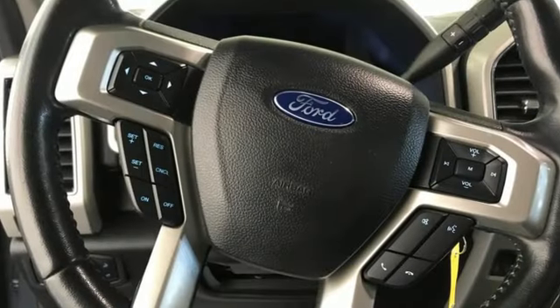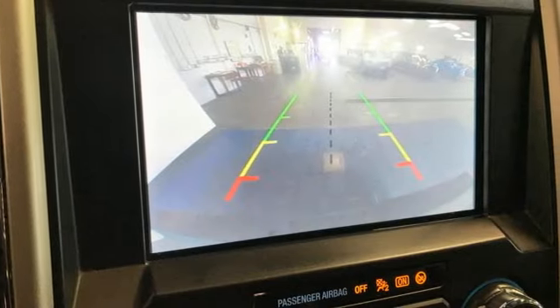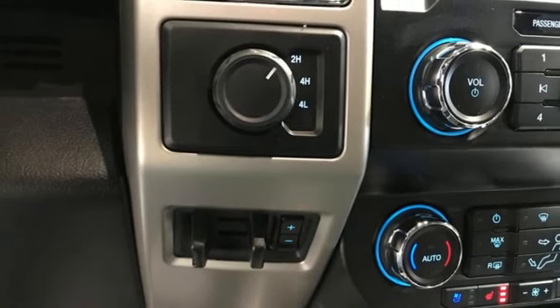V8 engine, four-wheel drive, driver selectable mode, trailer brake controller, integrated navigation system with voice activation, and Wi-Fi hotspot.